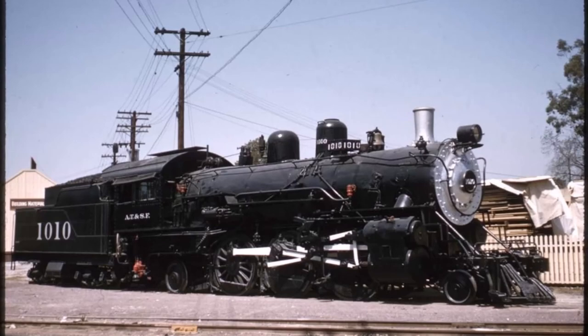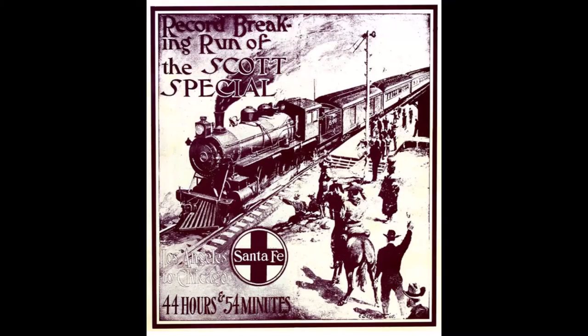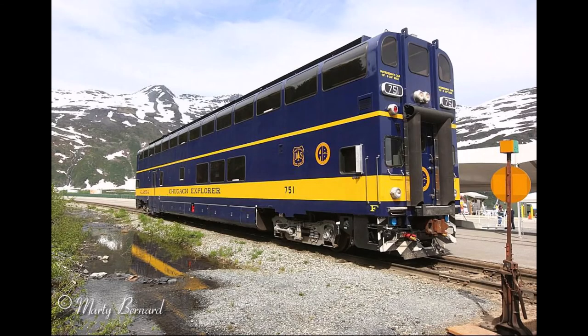Regarding the series, I know that this is not Santa Fe engine number 1010. That episode is being pushed back to July 9th, 2020, as after doing research on the engine and its history, I decided to do that specific episode for the 115th anniversary of the Scotts Special, the famous record-setting train which 1010 pulled back in 1905. With this in mind, the next engine to be covered in the series will be Alaska Railroad number 751, the only bi-level DMU on their roster.